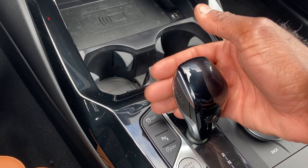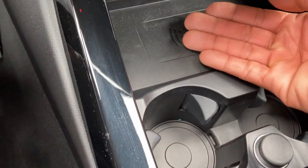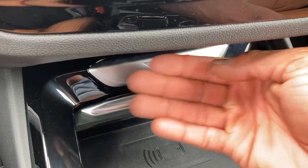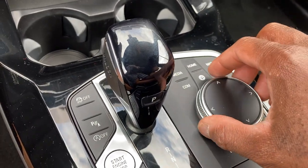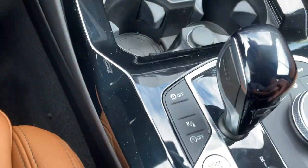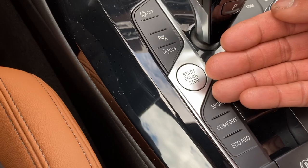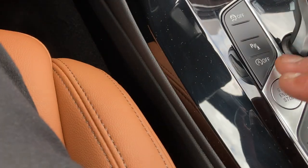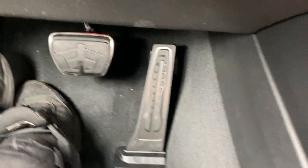8-speed automatic with a toggle switch for gear selection. Wireless phone charging — put your phone there to charge it up. Got X3 badging right here. Controls for your navigation, backup camera, and media. Got Comfort, Eco Pro, and Sport drive modes. Push button start, automated parking brake, and parking sensors. Love the aluminum pedals down here.